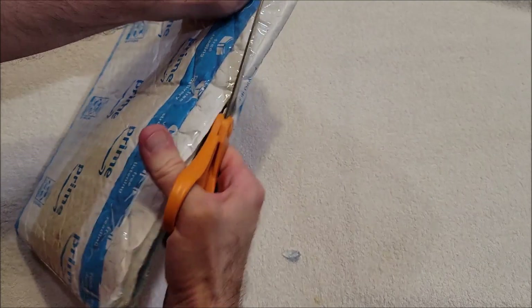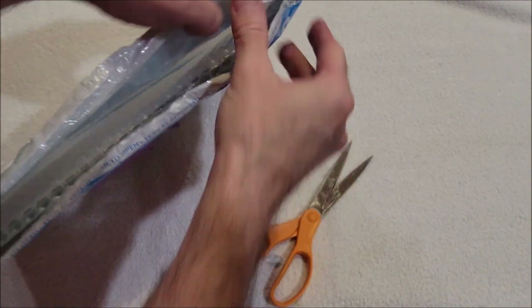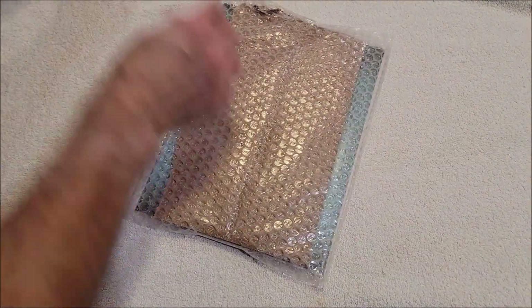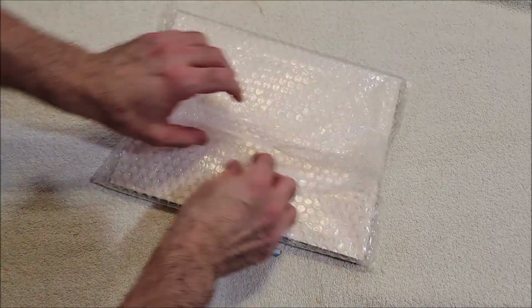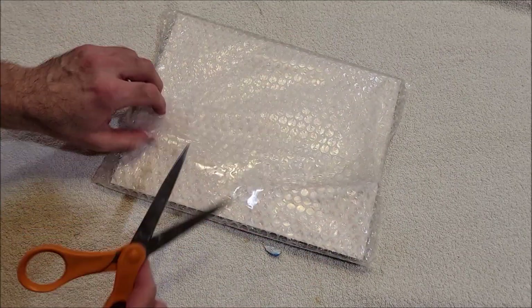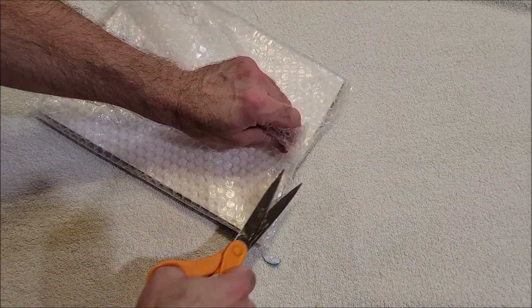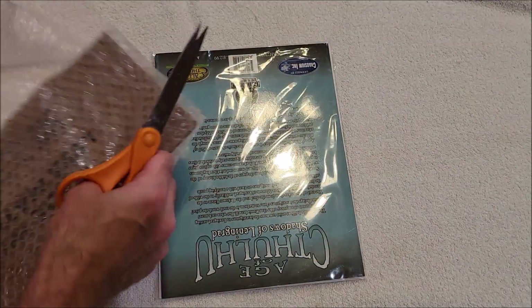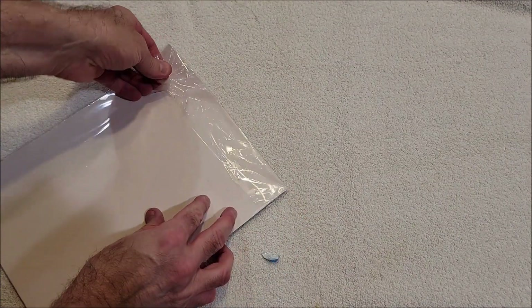There we go. I'm not sure what is in which package, so we're going to find out pretty quickly here. Okay, let's see what we got here.